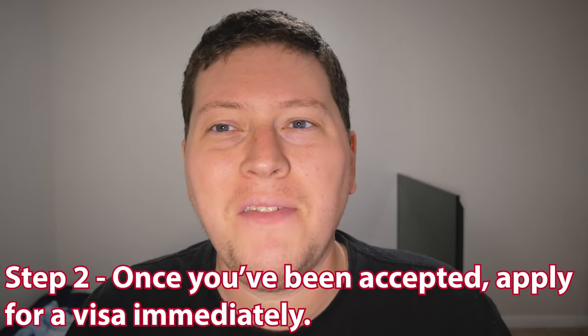Step two: once you've been accepted, apply for a visa immediately. Applying as soon as possible will give you plenty of time to submit corrections if needed and will speed up the process overall. Many schools will allow you to apply for the visa on their own website. In my case, since I applied to Lakeland University of Japan, I went through their website, and they basically act as a liaison between me and the Tokyo Immigration Bureau — I submit all the stuff they need, they submit it to Tokyo Immigration and take care of the rest.